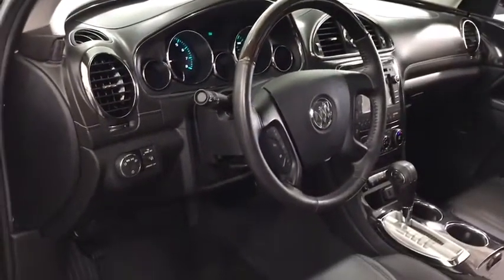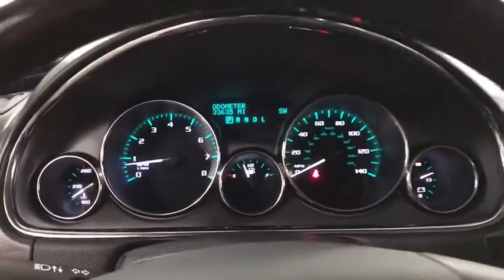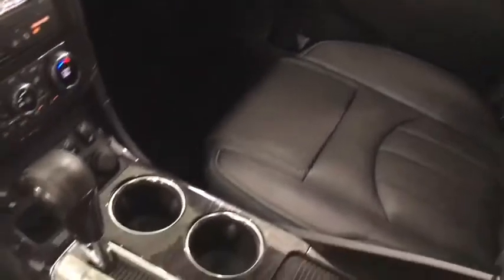Traction control, power lift gate, power passenger seat, dual airbags, leather wrapped steering wheel, air conditioning, power steering, alloy wheels, four wheel disc brakes, center armrest, universal garage door opener, rear window defroster.